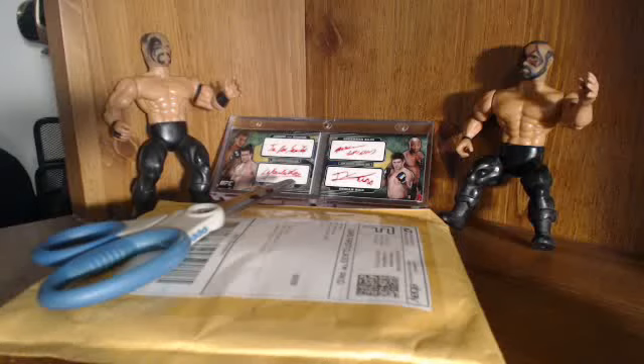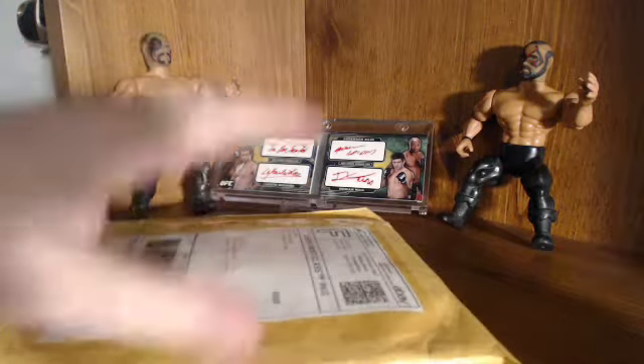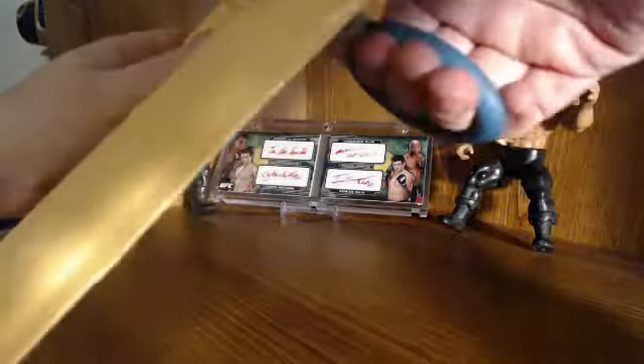Hey, what's up YouTube? Master Charpecta here. It feels like I haven't made a mail day video in forever. Today, a very nice package in the mail from Fight Hobby. You need to check him out at fighthobby.com. His name is John, the guy who runs the site — very cool guy. He's hosting breaks on JustInTV.